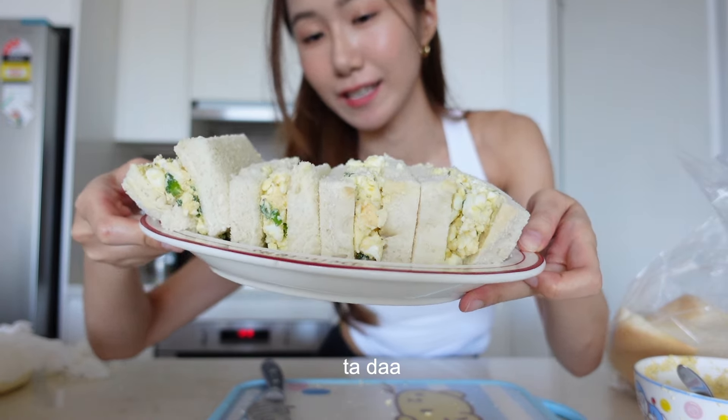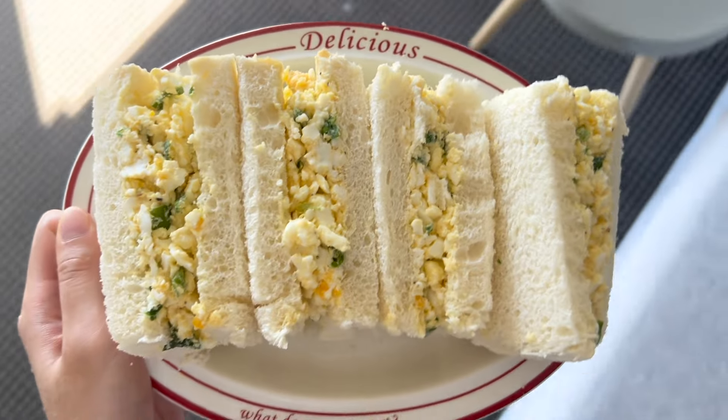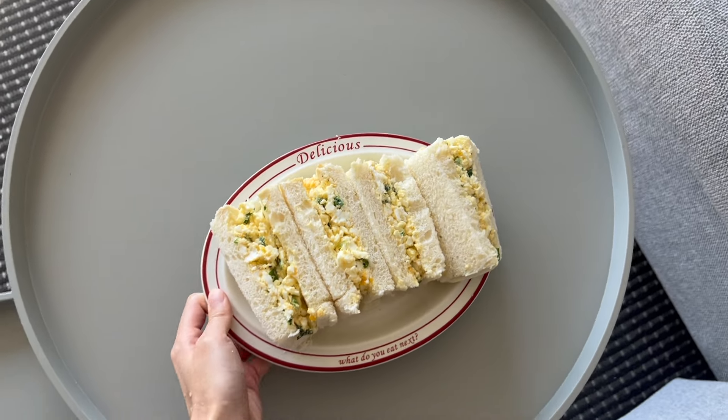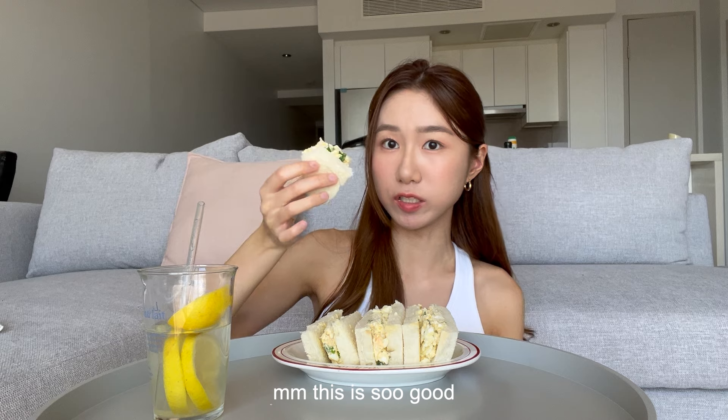Ta-da! And this is breakfast. This is so good.